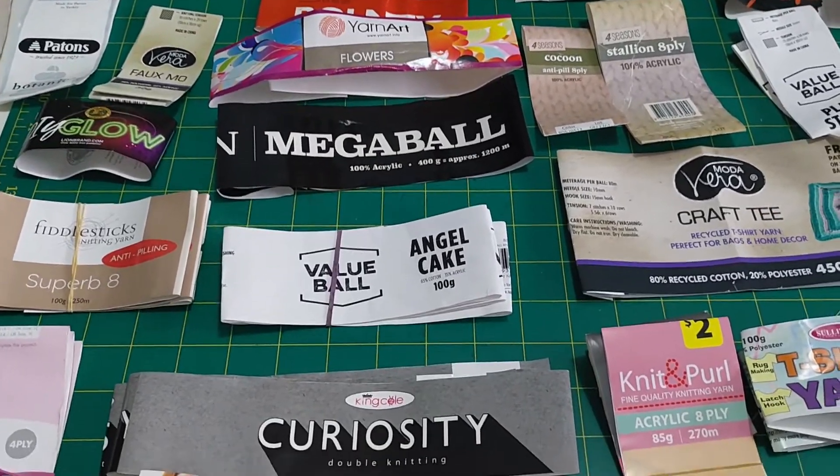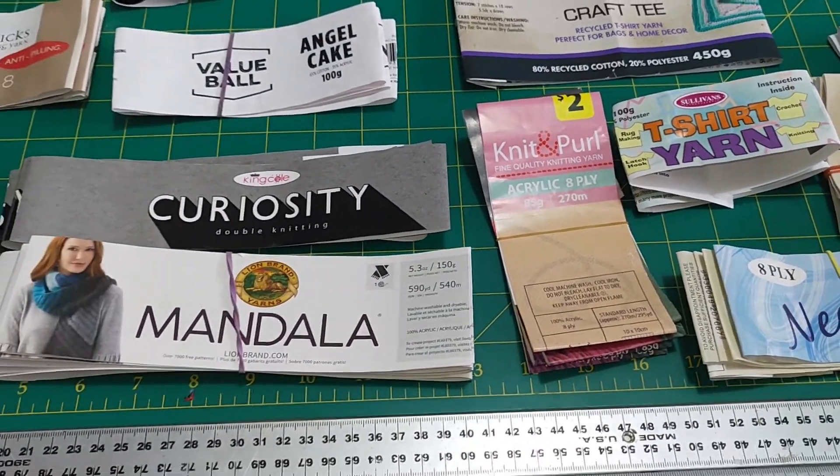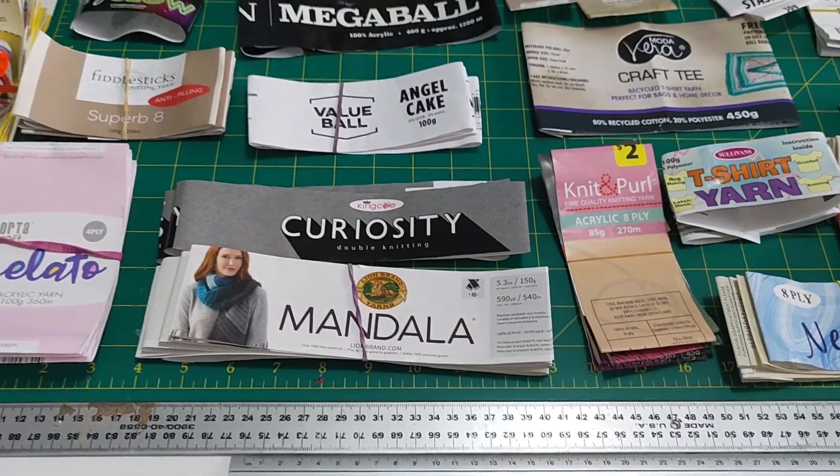Yeah, a range of projects from them. It was an interesting experiment — 162 balls of yarn finished in a calendar year.